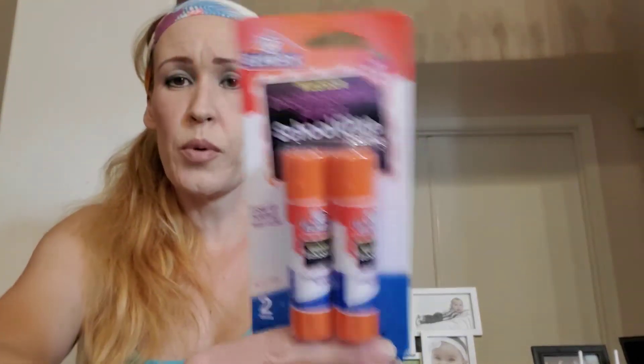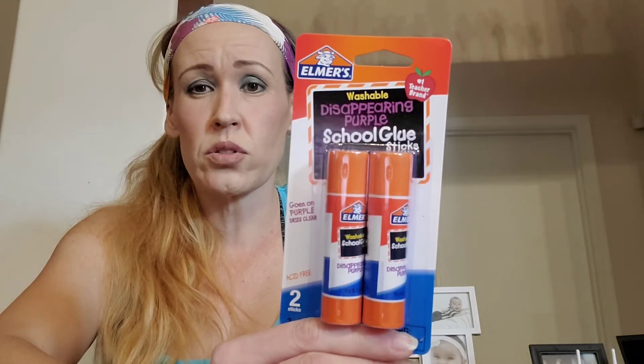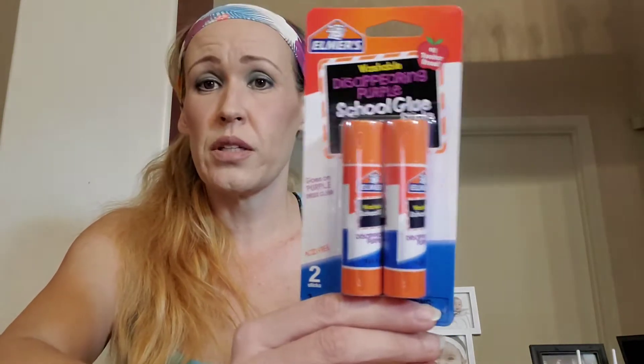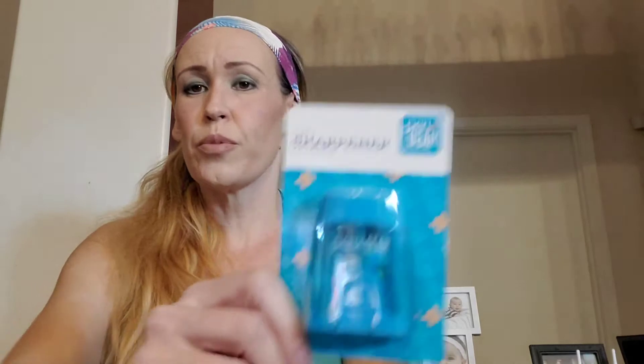This is the Elmer's washable disappearing purple school glue — 50 cents for both of these. For name brand, 50 cents for two. I thought that was a really good deal from Walmart, so instead of driving to the Dollar Tree or waiting to see if school is going to go back in session, I just decided to pick these up to have around the house. Then there's a two-in-one sharpener for the wood number two pencils — this was 30 cents by Pen and Gear. It sharpens number two and jumbo pencils and crayons, which is why it's two-in-one. I got it in blue because I have boys and if I'd gotten pink they would have never used it.